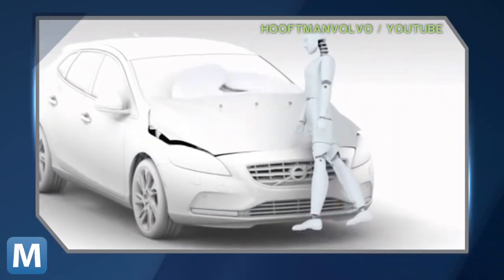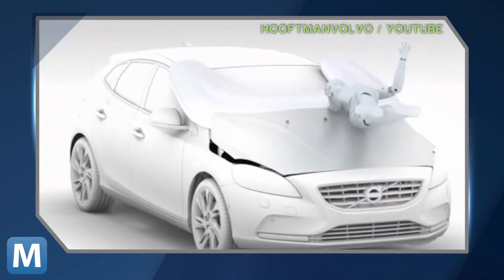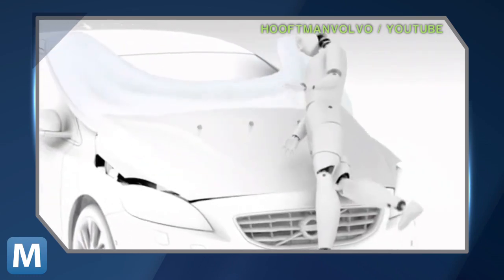Check out the world's first pedestrian airbag. When this Volvo's front bumper detects a pedestrian collision, the back of the hood pops up and releases a U-shaped airbag that leaves just enough room for the driver to see, but also cushions the crash.